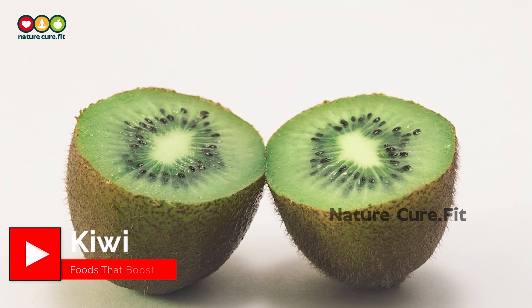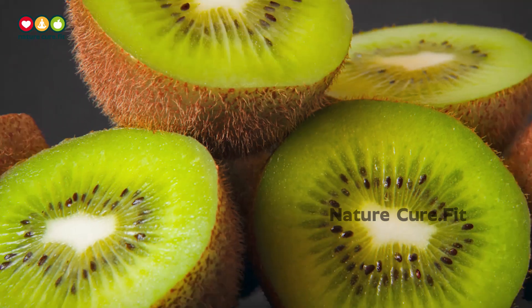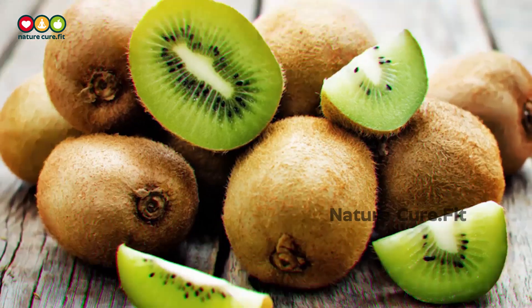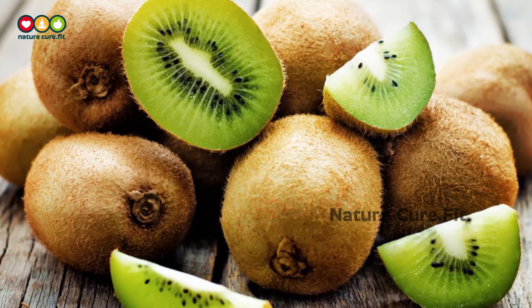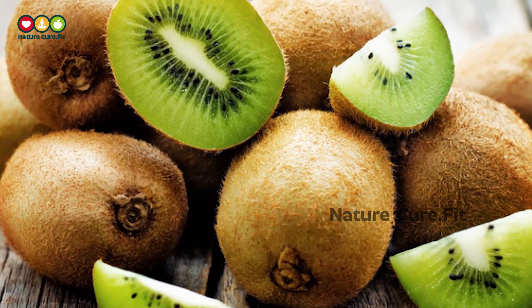13. Kiwi. Like papayas, kiwis are naturally full of a ton of essential nutrients, including folate, potassium, vitamin K, and vitamin C. Vitamin C boosts the white blood cells to fight infection, while kiwi's other nutrients keep the rest of your body functioning properly.